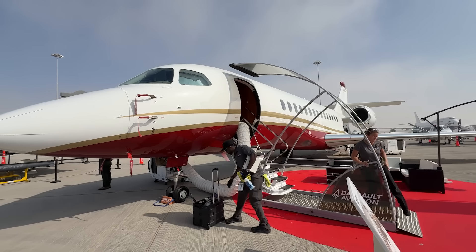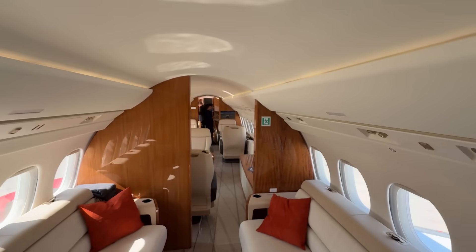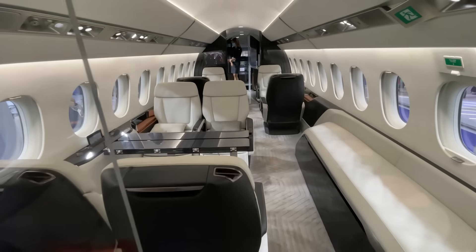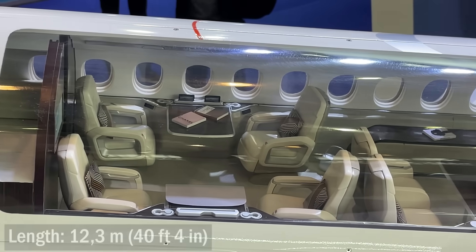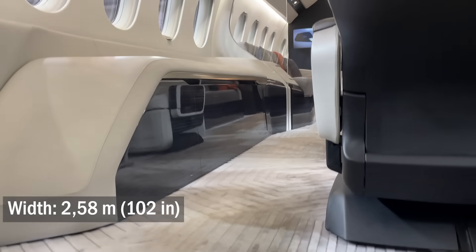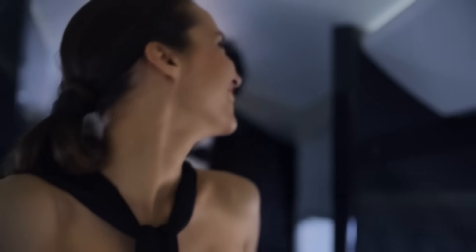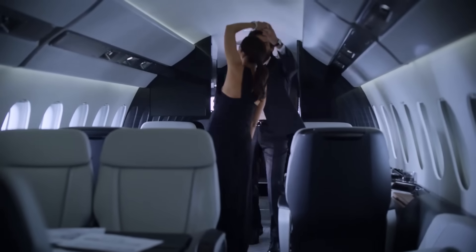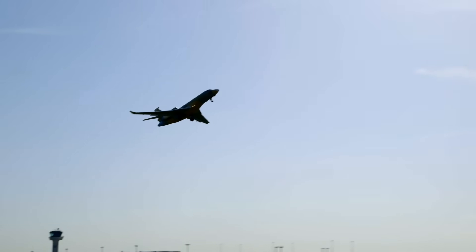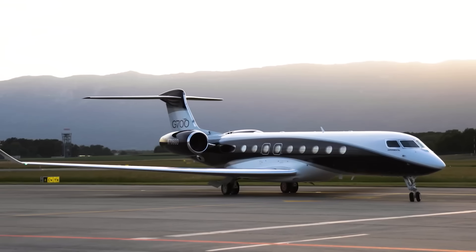The Falcon 6X can accommodate up to 16 passengers in its spacious cabin. This concept, born during the 5X project, has not only been preserved here but taken to its peak. The cabin is 12.3 meters long — relatively modest compared to larger jets — but its width is 2.58 meters and its height is a whopping 1.98 meters. An almost 2-meter ceiling in a business jet! This isn't just more than any other Falcon, including the 8X — it's more than any other business jet, including big boys like the Global 7500 and Gulfstream G700.